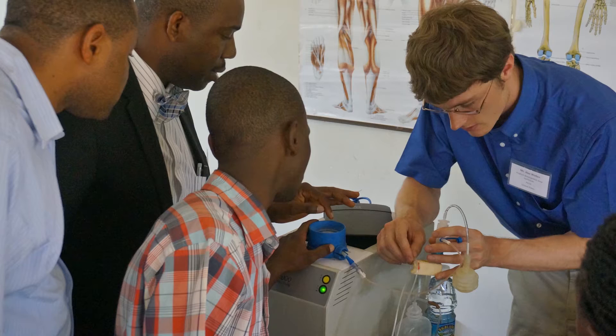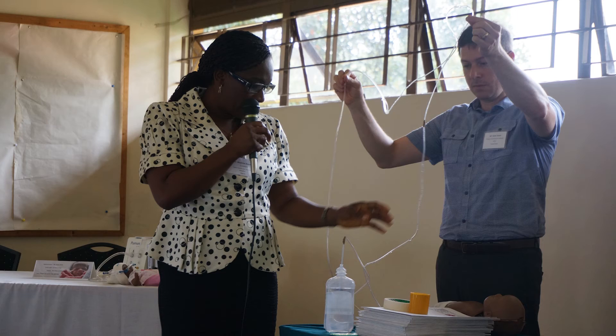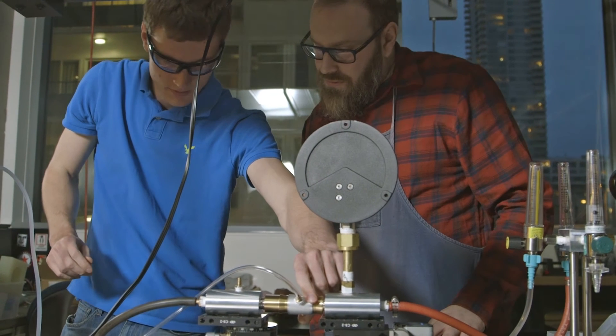At the end of the day, it's really about getting these devices and technologies into the areas we're working, saving women and children, really making a difference in the communities we work in.